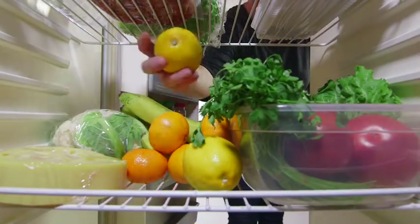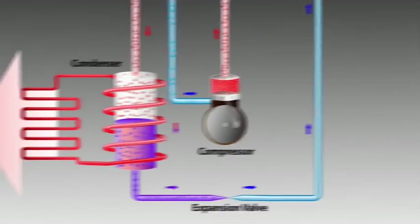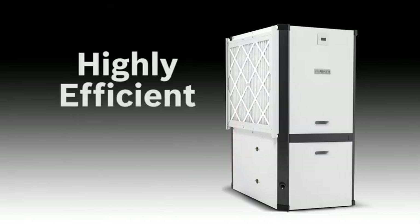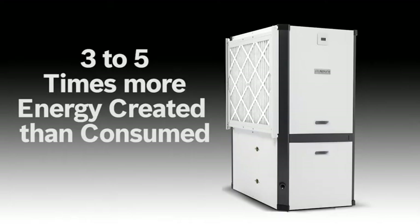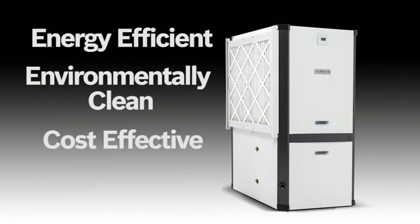A heat pump works much like a refrigerator and contains similar components, such as a compressor and use of a refrigerant. Essentially, both devices transfer heat energy. Ground-source heat pumps are marvels of efficiency, returning as much as three to five times the energy they consume. According to the Environmental Protection Agency, geothermal ground-source heat pumps are one of the most energy-efficient, environmentally clean, and cost-effective comfort technologies available.